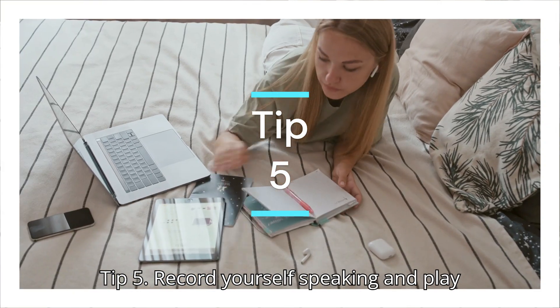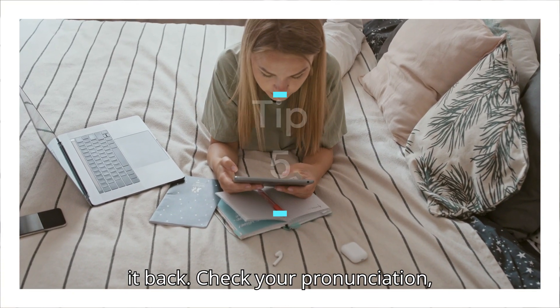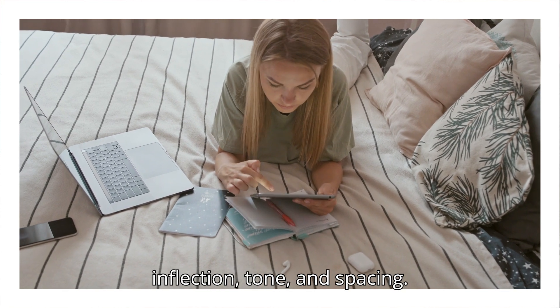Tip five: record yourself speaking and play it back. Check your pronunciation, inflection, tone, and spacing.